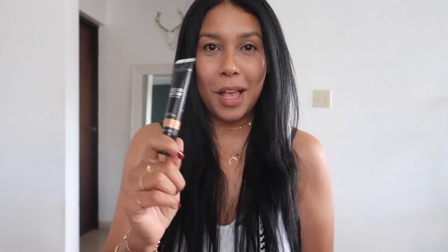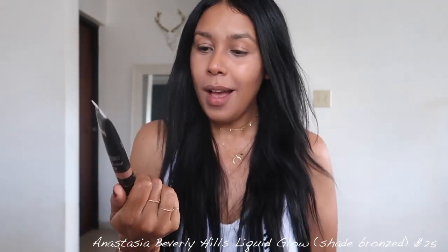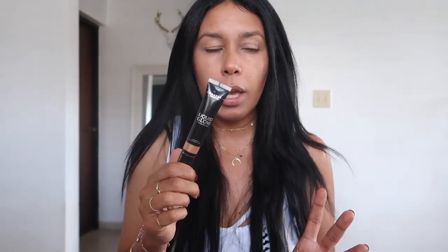Now it's time for highlighter. I've been using the Anastasia Beverly Hills liquid glow in the shade bronze. I put it on top of my nose, on my cheekbones, on top of my brows, on my cupid's bow, and sometimes on the inner corners of my eyes. I love this one from Anastasia because it gives a lot of glowiness but settles beautifully. I even use it as an eyeshadow — it instantly makes my skin look really bronzy and glowy.